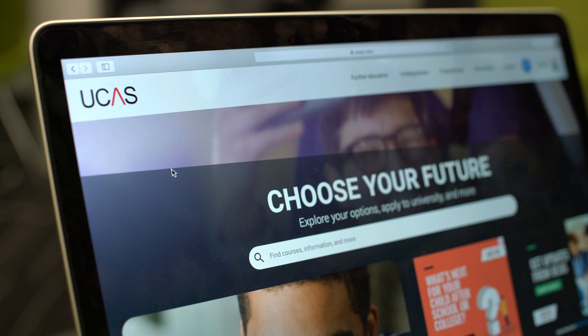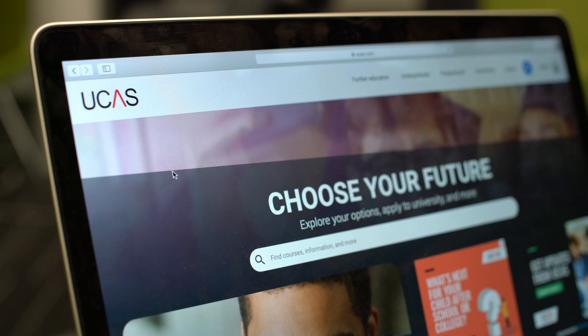A second option is to apply via UCAS. If you are applying for undergraduate degree courses, you can submit your application through UCAS, the Universities and Colleges Admissions Service in the UK.